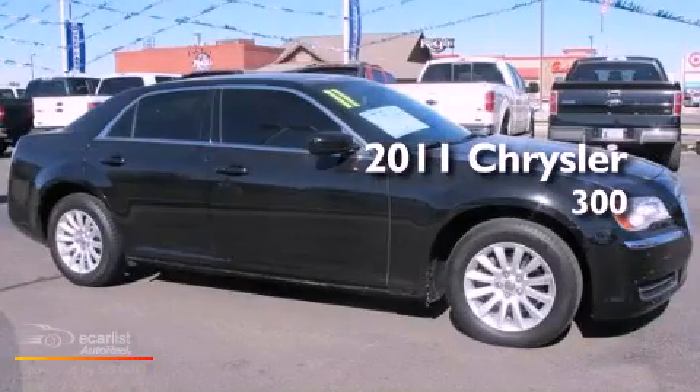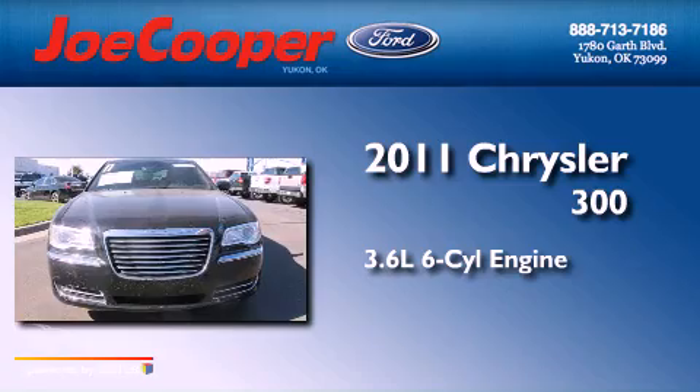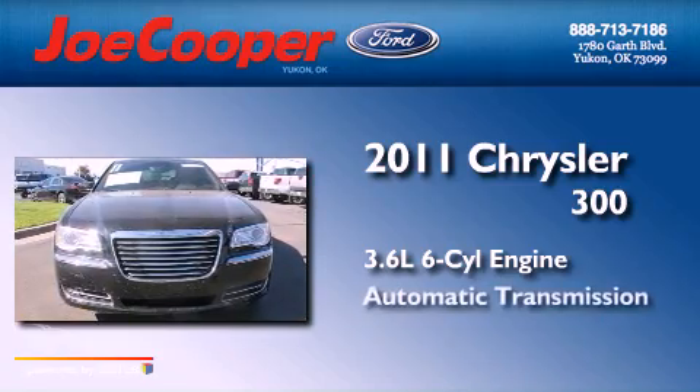This is a 2011 Chrysler 300. It features a 3.6-liter, six-cylinder engine and an automatic transmission.